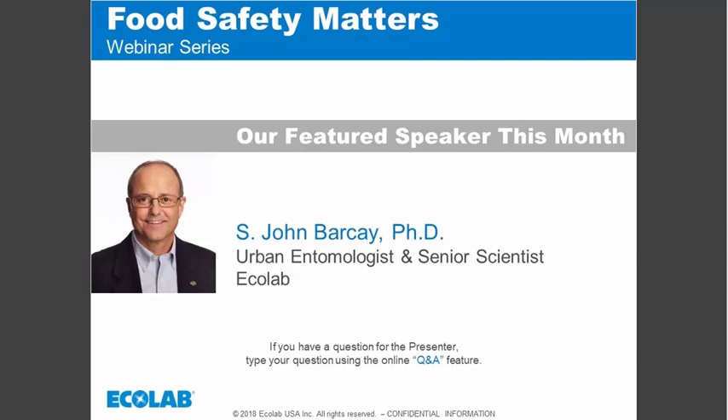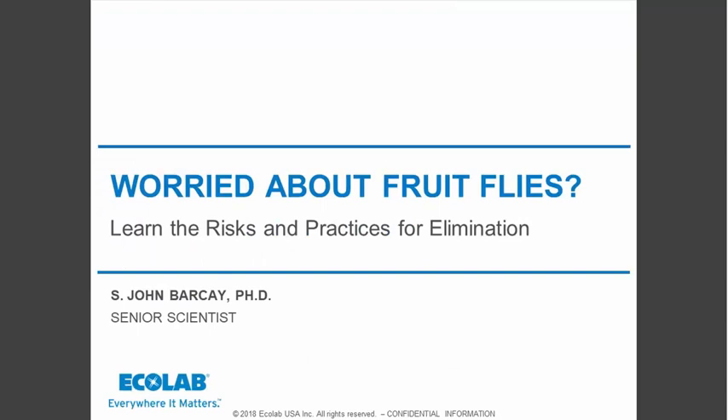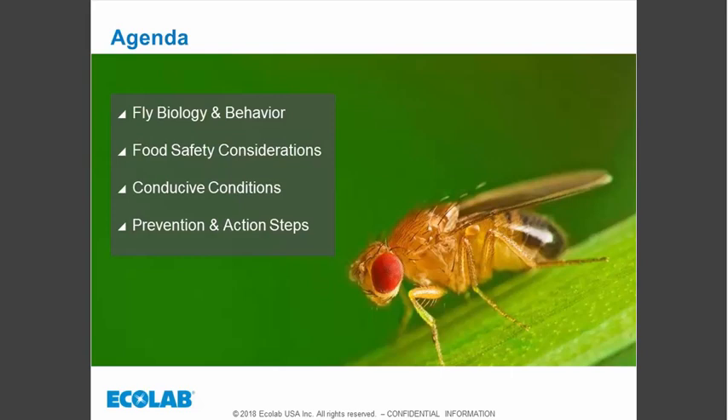Thank you Melissa, and welcome everyone. Today we will be discussing the topic of fruit flies, also known as small flies. These are very important pests in the food industry, and as you will learn from this webinar, they do pose a significant risk to food safety. What we'll cover today includes the biology and behavior of the flies and the food safety considerations of having fruit flies within your facility.